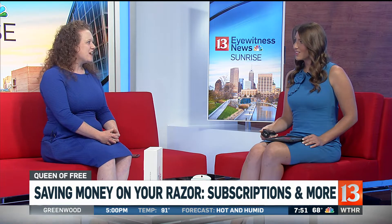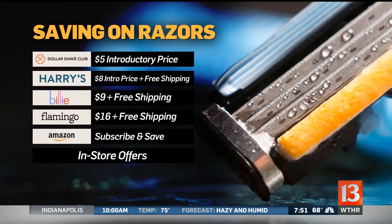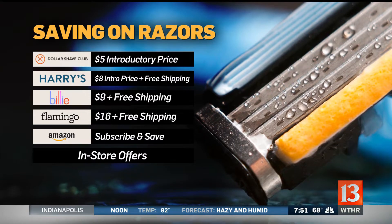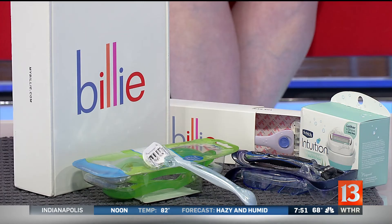I did find a favorite, which is kind of crazy. When I dive into this, I'm typically pretty set on what I do already. And this time I really love the Billy Company, which I kept seeing in my Instagram and Facebook ads — and you may have seen them, too. It's designed specifically for women.